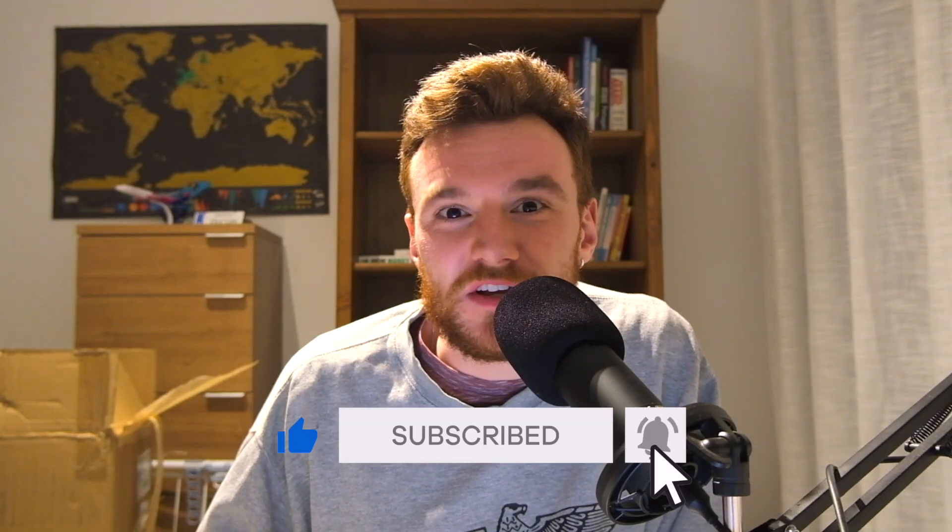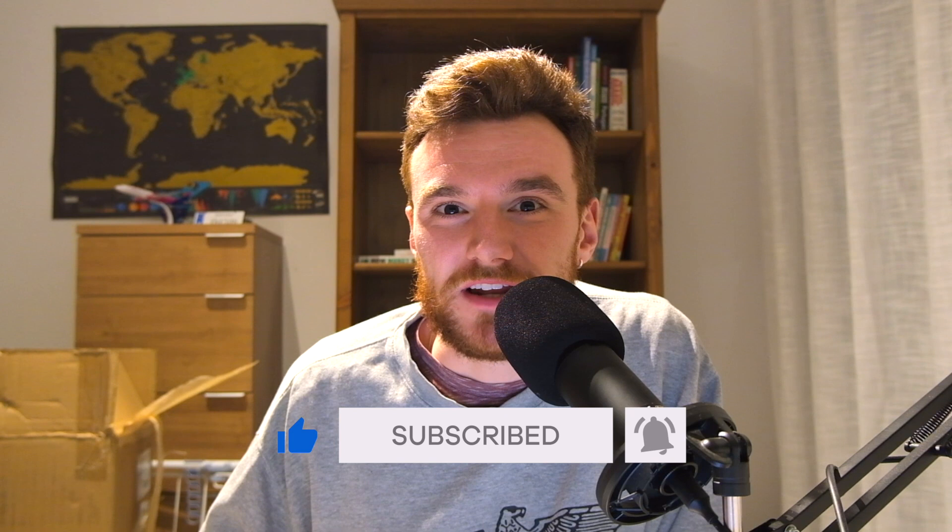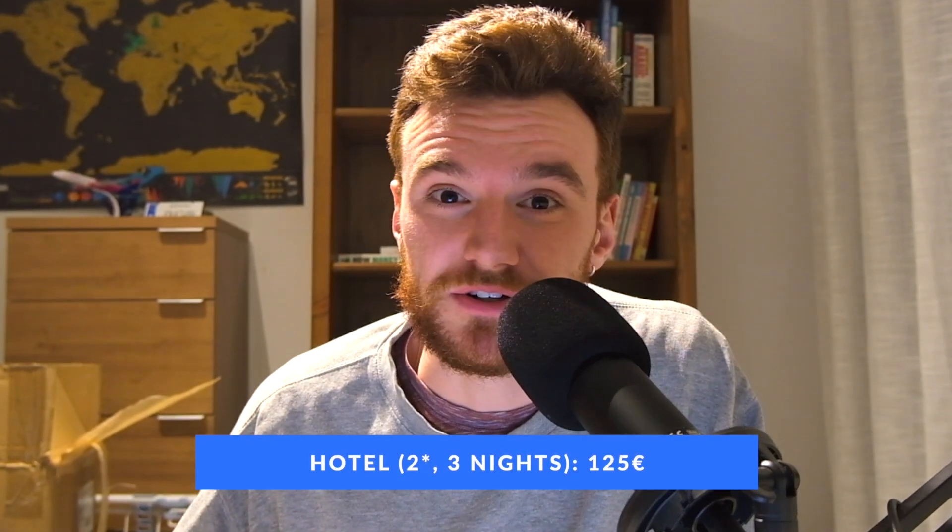Now the hotel — if you've watched some of my other videos, notably the travel blog when I went to Tirana, you'd have seen that I've booked hotels through services like Amex Booking and paid with Amex points. This time I didn't do that. I just went through Booking.com and found a two-star hotel near the North Railway Station. It was a good hotel, nothing super fancy, but had everything I needed. Breakfast was included, and three nights there worked out at 125 euros, which I think was a pretty good deal.